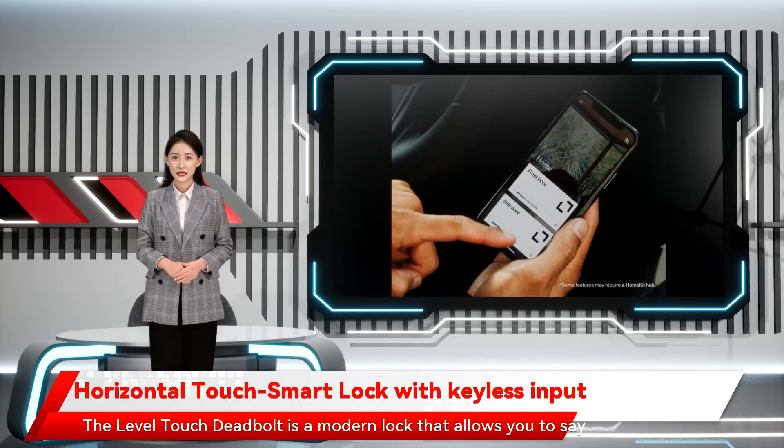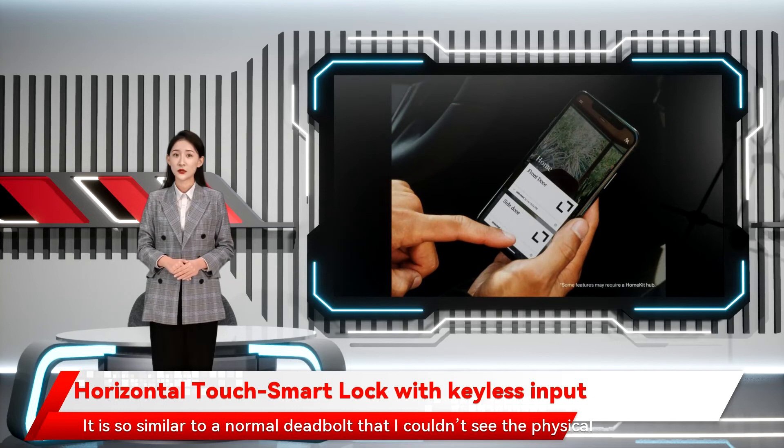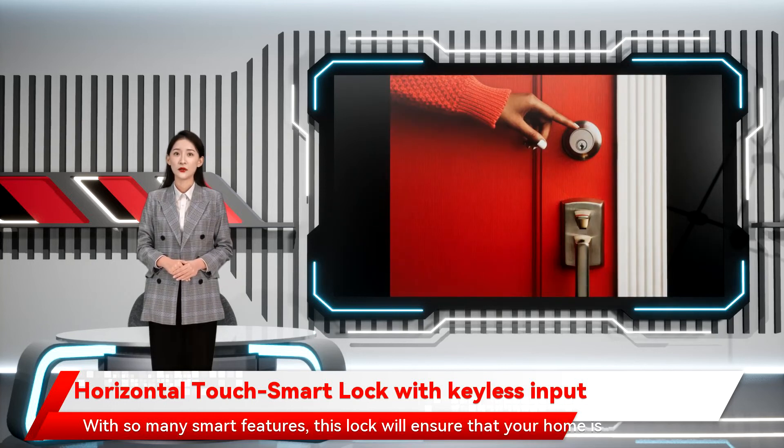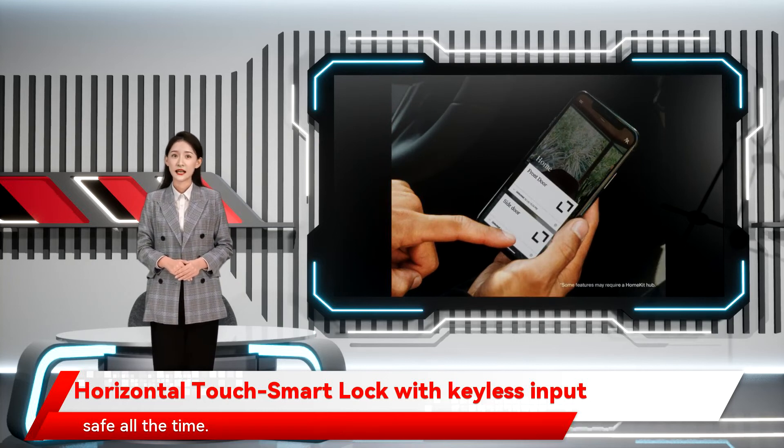The Level Touch deadbolt is a modern lock that allows you to say goodbye to the unsightly bulky look typical of the majority of smart locks. It is so similar to a normal deadbolt that I couldn't see the physical difference at all. With so many smart features, this lock will ensure that your home is safe all the time.